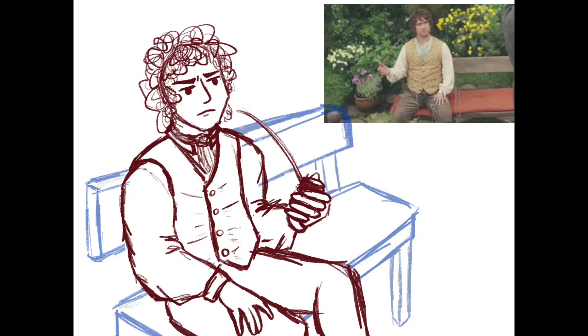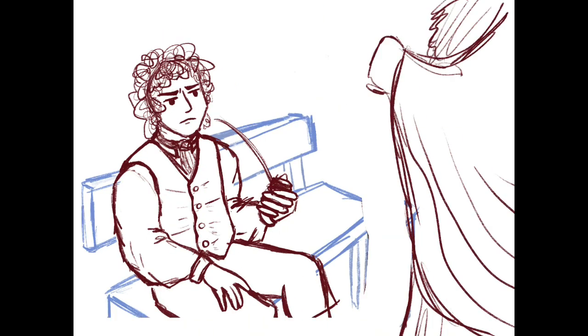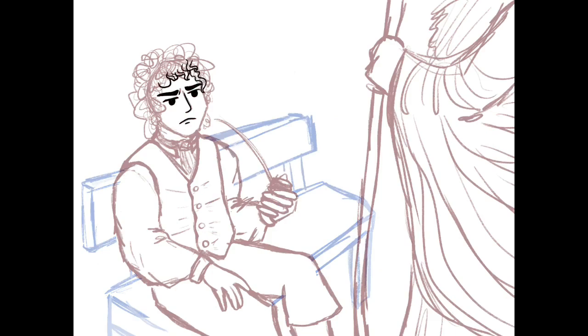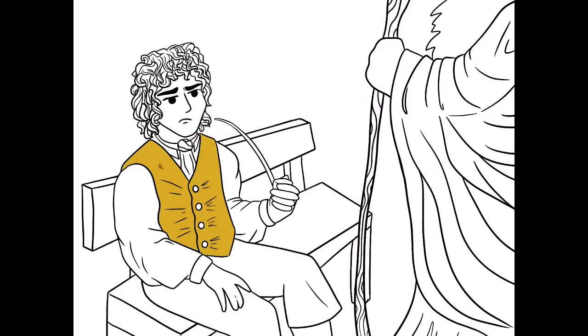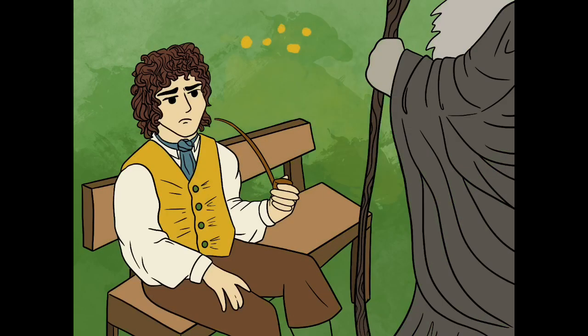Gandalf is trying to convince Bilbo to become a burglar and help a company of dwarves reclaim their kingdom under the mountain. I tried to make Bilbo, our content halfling, seem complacent and the type to never have an adventure, and make Gandalf, the wandering intimidating wizard, have a grim reaper vibe to him. I wanted to make their two very different worlds clash starkly in this illustration, by emphasizing Bilbo's brightly colored clothes and Gandalf's long gray robe.